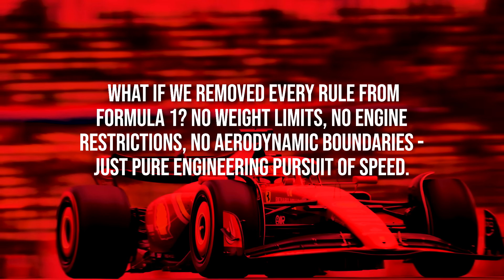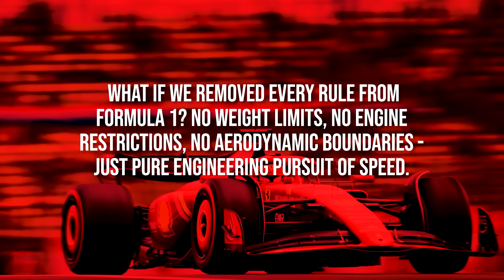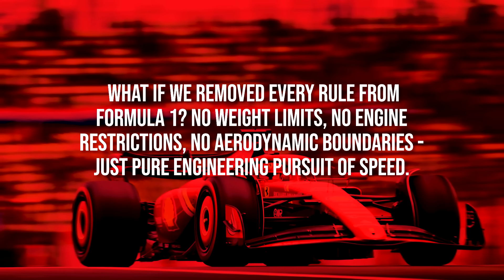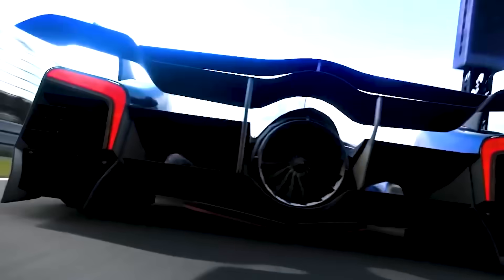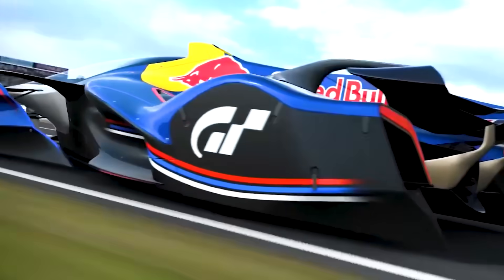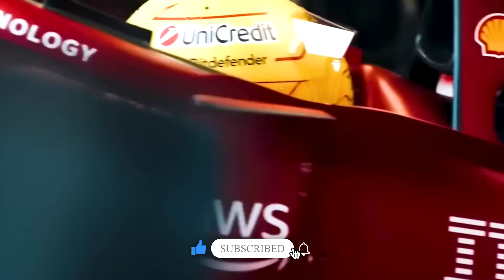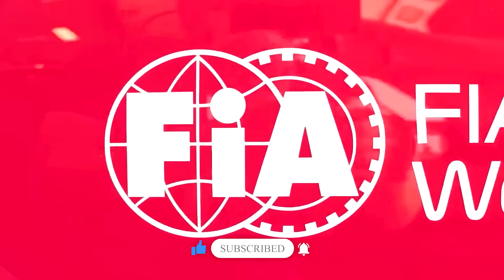What if we removed every rule from Formula 1? No weight limits, no engine restrictions, no aerodynamic boundaries — just pure engineering pursuit of speed. Let's look at what that machine would look like, using real examples from motorsport history and actual engineering principles. And by the end, you'll understand why the FIA will never let us build it.